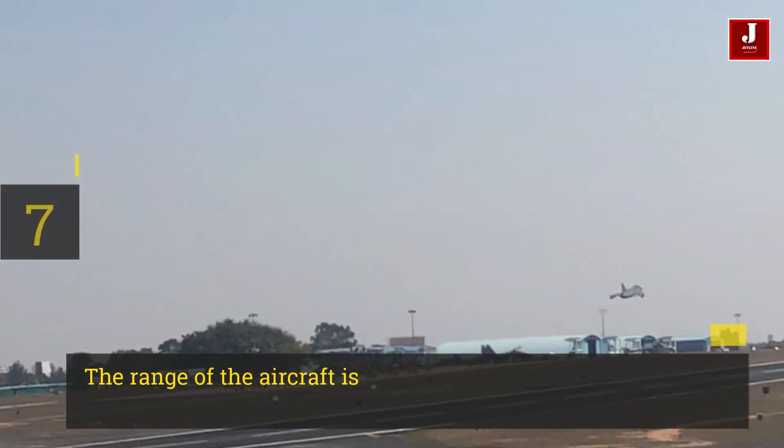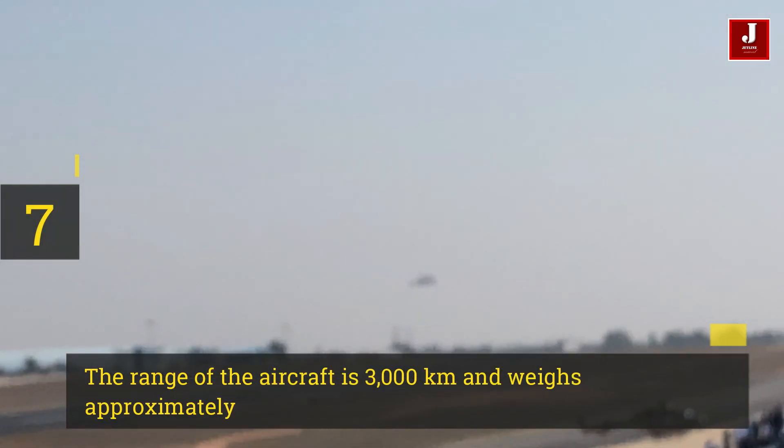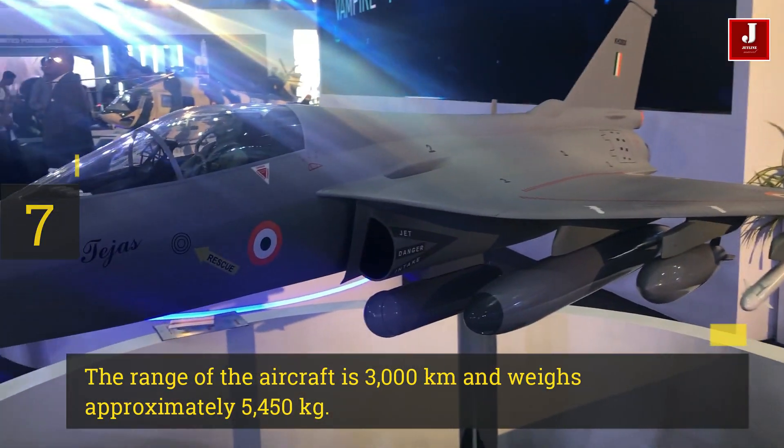Number 7. The range of the aircraft is 3,000 km and it weighs approximately 5,450 kg.